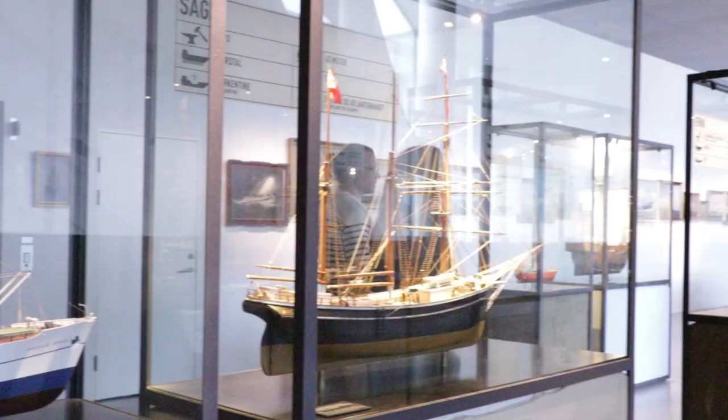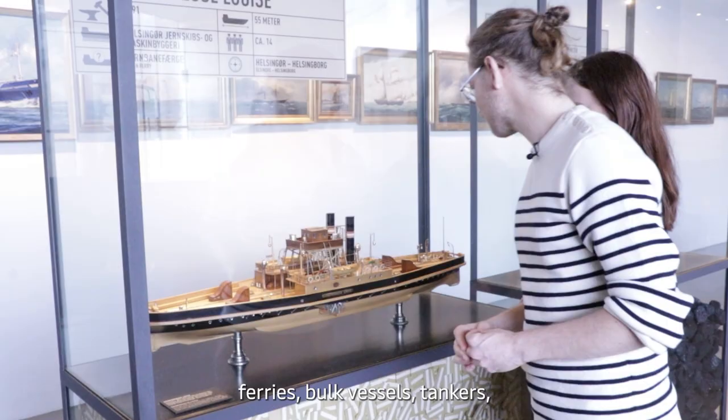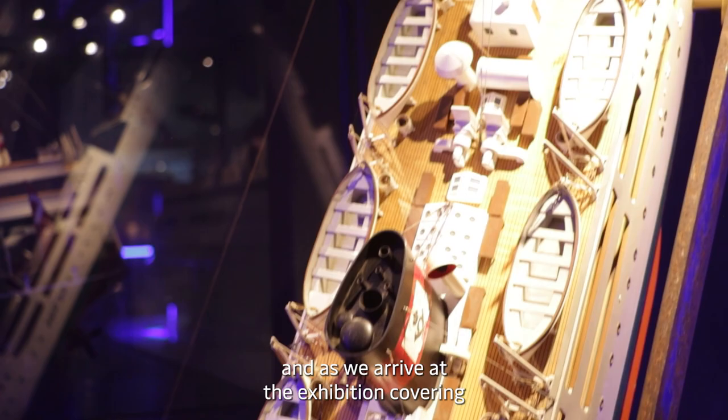As we move further into the exhibitions at the Maritime Museum, we pass many ship models portraying different kinds of transportation throughout history — early merchant sailing ships, steamers, motor vessels, passenger ships, ferries, bulk vessels, tankers. It's a visual representation covering so many big and small technological innovations, and as we arrive at the exhibition covering what global trade looks like today, it is truly staggering to see the change that has happened in shipping since the early 1950s.